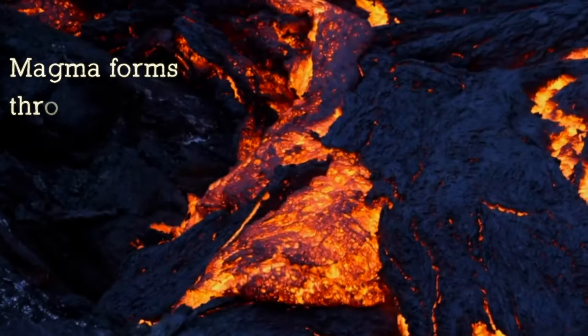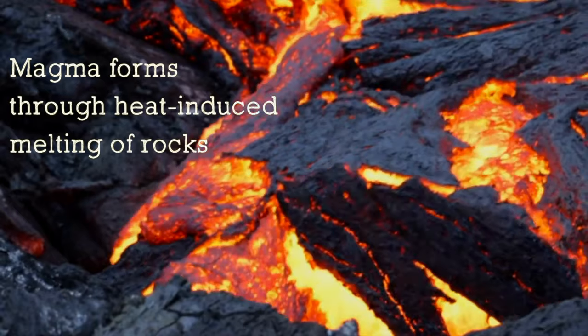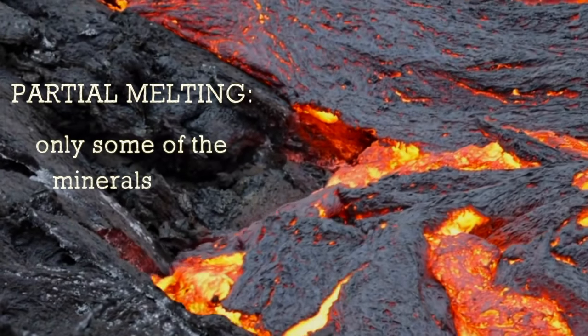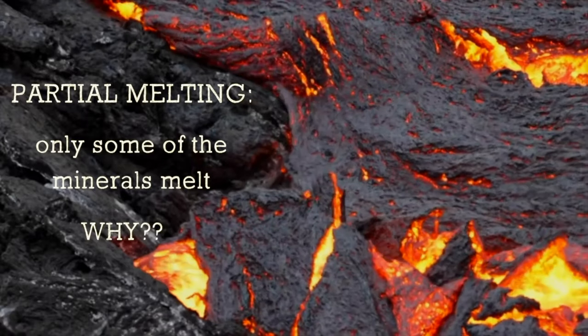First, we'll talk about partial melting. Magma forms through the heat-induced melting of the rocks that are present in the upper mantle or the crust. In the case of partial melting, only some of the minerals in the rocks' composition are melting. But why is it that only some of the minerals melt?